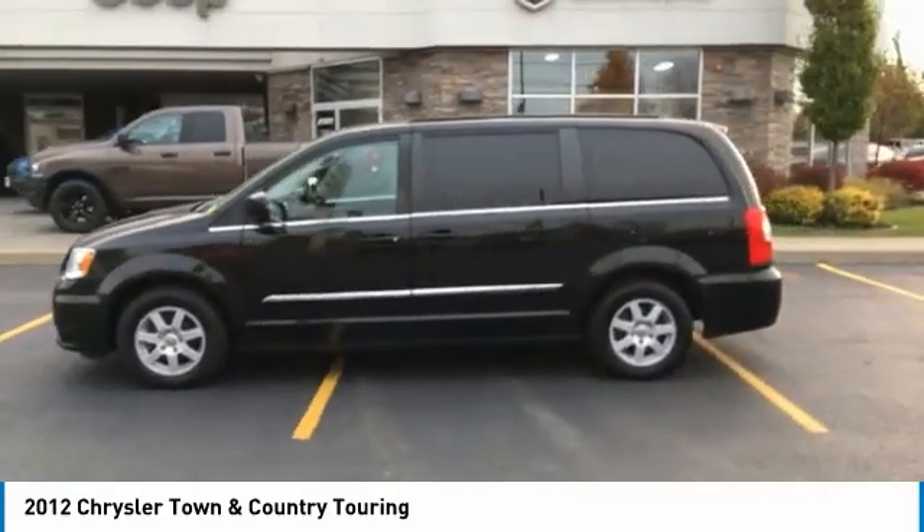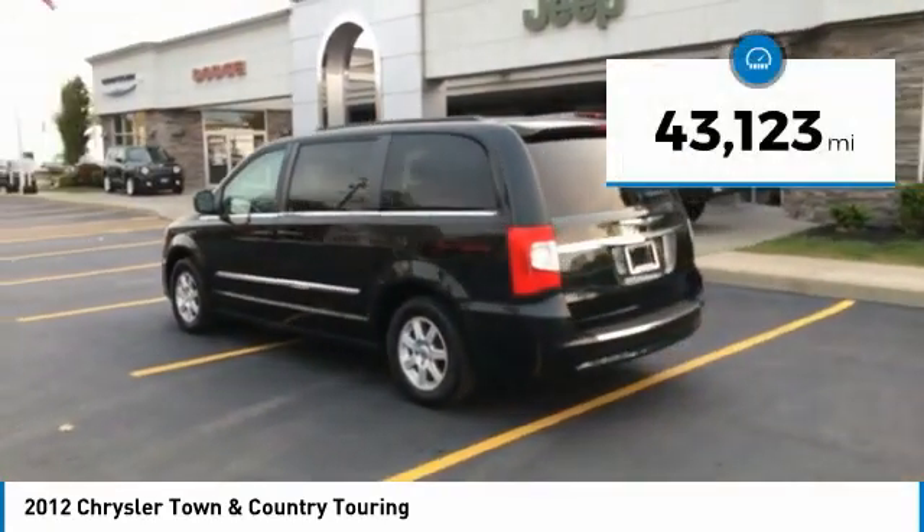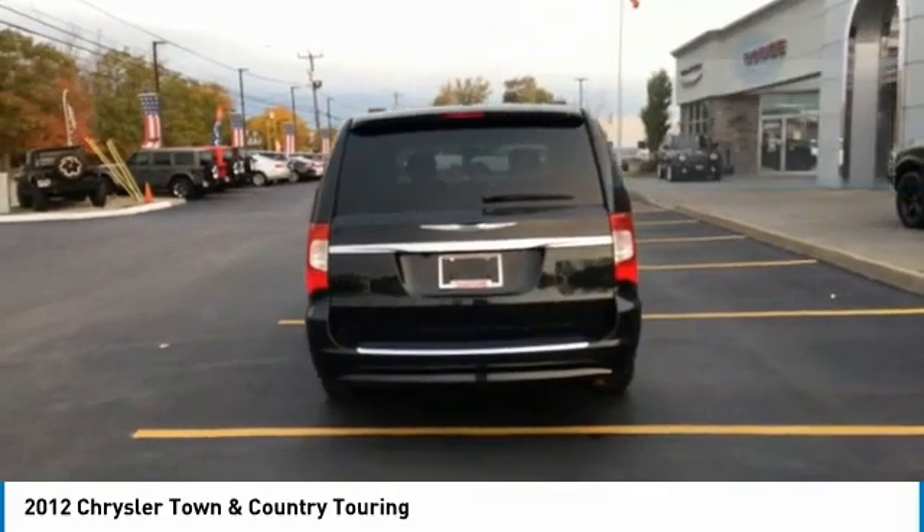Seat 7 comfortably and choose from stow-and-go seating or the innovative swivel-and-go seating. This vehicle has less than 45,000 miles. Here are some of this vehicle's great options.